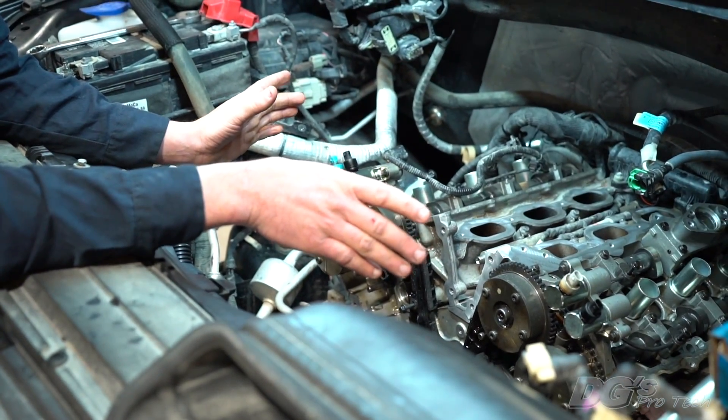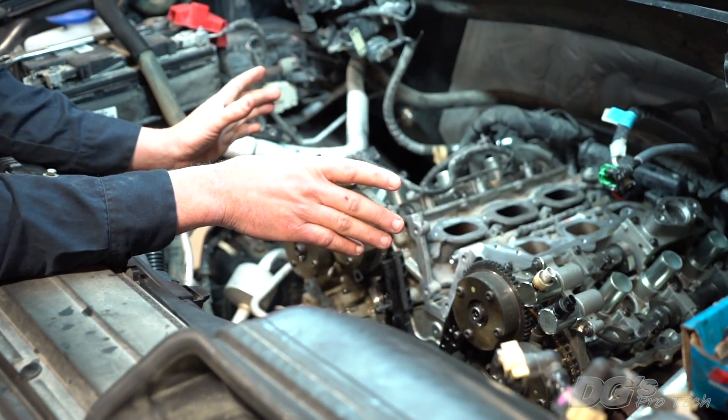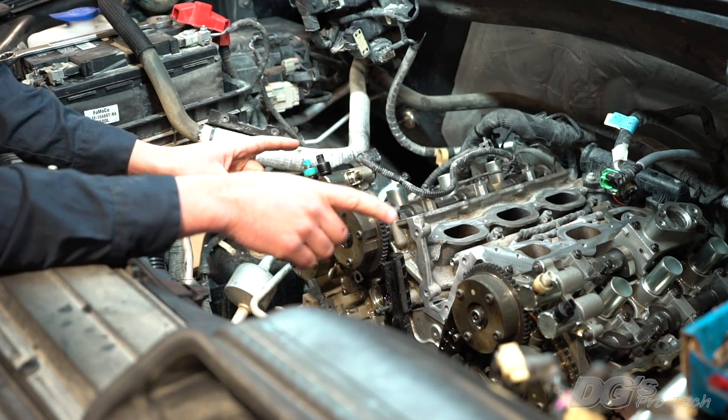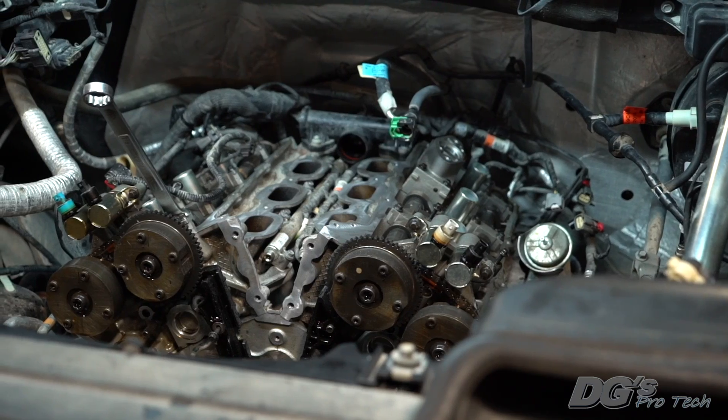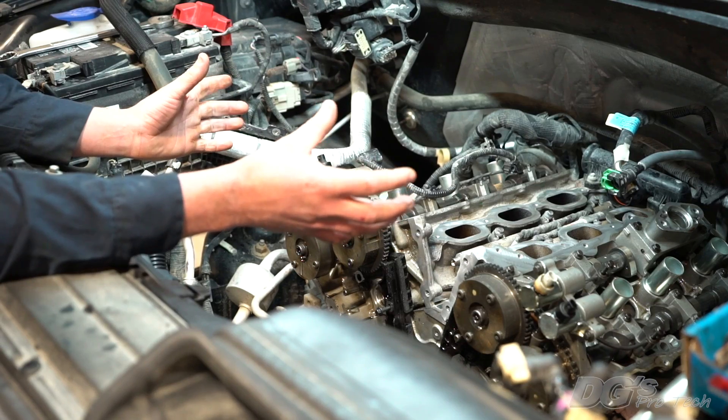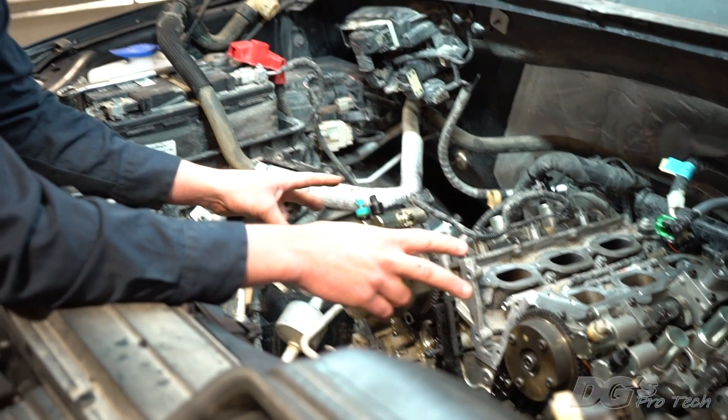So this customer came in with the timing chain out-of-phase code, which means the correlation between the intake and exhaust camshafts is off. This is a dual overhead cam V6 with variable cam timing on both independent camshafts. It's also turbocharged with a twin turbo setup, and it uses high-pressure direct injection gasoline.